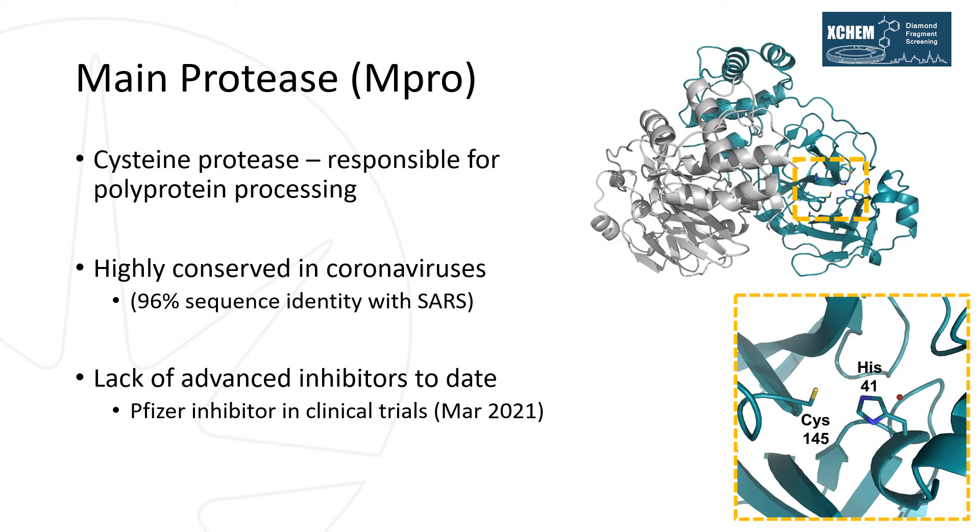The main protease, or MPRO, is one of two cysteine proteases encoded by the SARS-CoV-2 genome, responsible for polyprotein processing and essential for viral replication. It is highly conserved in all other coronaviruses such as SARS and MERS, making it an attractive pan-coronavirus drug target. Currently there are no approved inhibitors for MPRO for any human coronaviruses, although Pfizer had begun clinical trials for an oral inhibitor in the last few weeks. The active form of MPRO is a homodimer, with the catalytic dyad of cysteine-145 and histidine-41. We have mainly focused on targeting this active site, although other groups have investigated the possibility of disrupting the protein dimer.